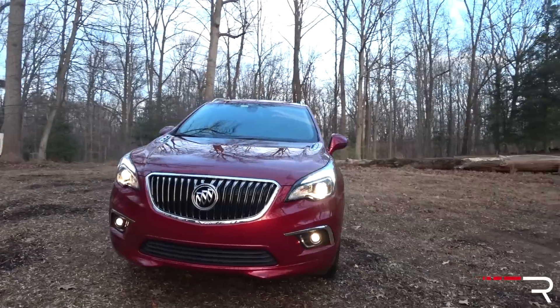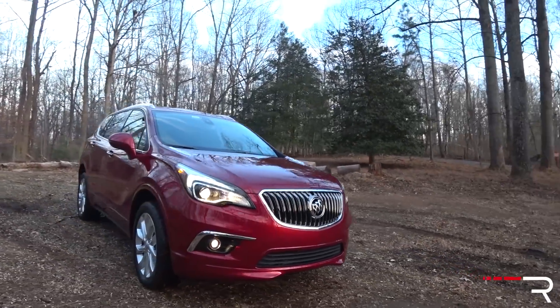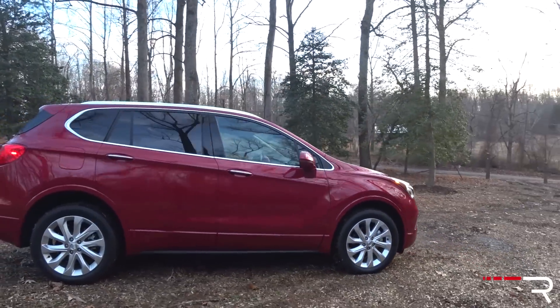Buick is trying to position themselves as a Tier 2 luxury brand, similar along the lines of a Lincoln, an Acura, an Infiniti. Their latest crop of products certainly show a lot of promise for Buick in the future. Today, we're taking a look at the all-new 2017 Envision. The Envision is the first Buick vehicle specifically built for the Chinese market that GM is actually importing here into the U.S.